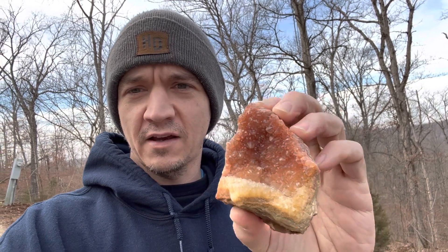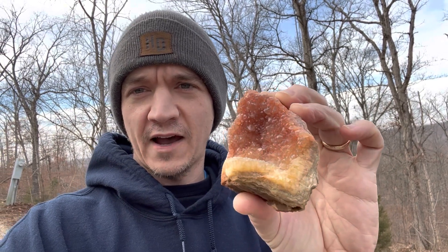Hey everybody, thanks for coming by the channel. My name is Dustin and normally I find rocks, but today I'm going to do an experiment and see if I can turn some rocks pink. This is a rock that I found a while back in my rock hounding Missouri hardcore video. I think the pink color in this piece comes from fire, so in this video I'm going to repair my fire pit and see if we can turn some crystals pink.